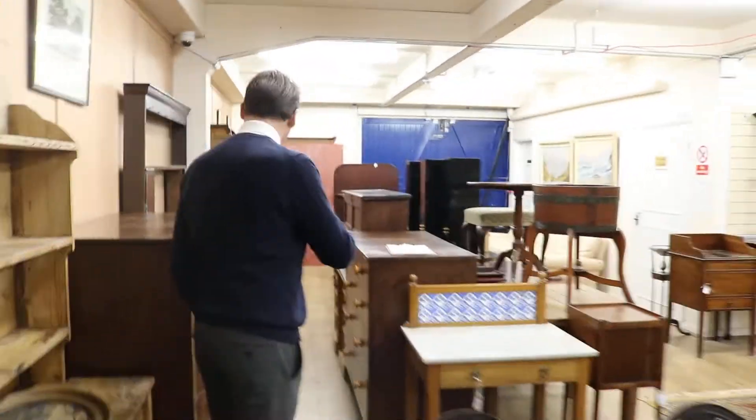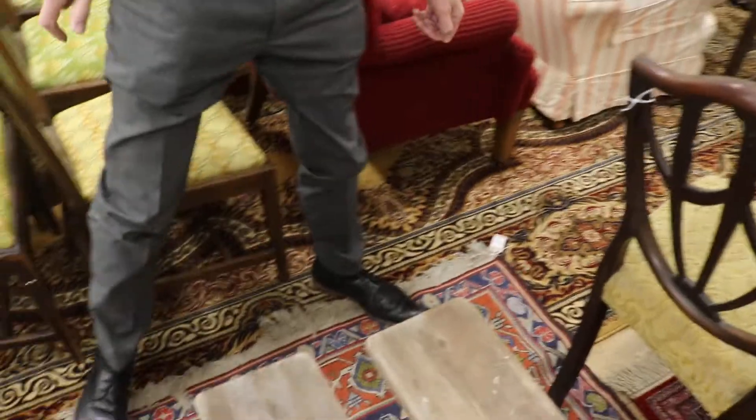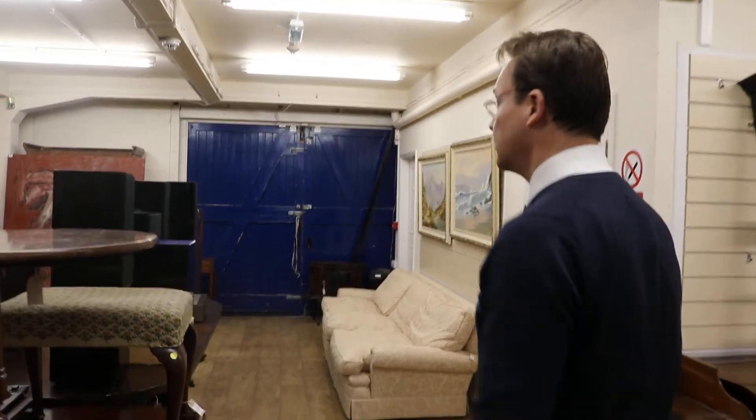Otherwise, we've got the stuff I always harp on about — mahogany chests of drawers and pine chests. This one's quite fun, I think — and then there's lot 793, we've said a Persian star rug, £40 to £60. That'd be good value — it might need a bit of a clean, but you can buy some carpet cleaner with your change from a £50 note.